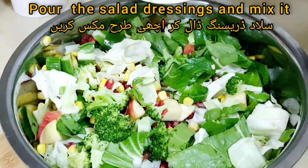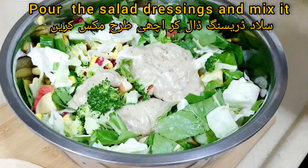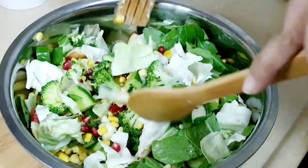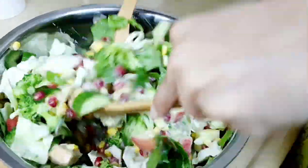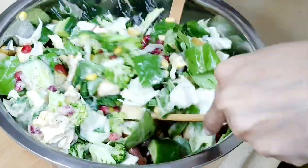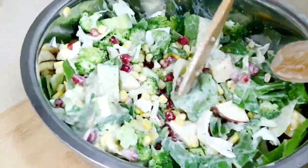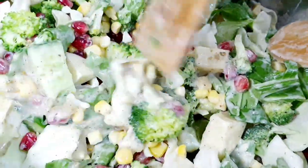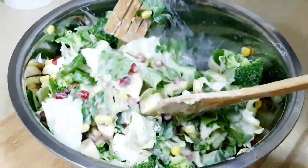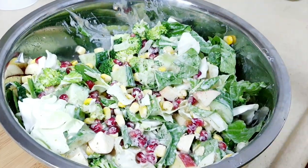Pour the dressing on the salad and mix well. It's very creamy and crunchy — you must try this recipe at home. My family absolutely loves vegetables, so I always serve fresh salads, and this broccoli salad is one of our favorites.